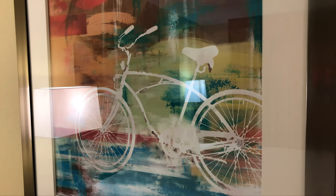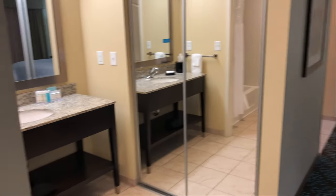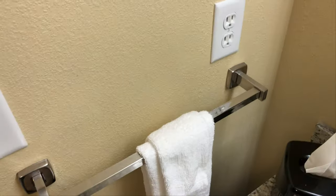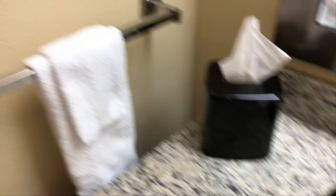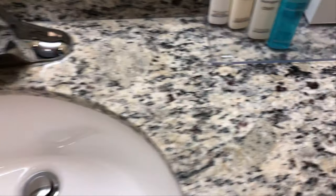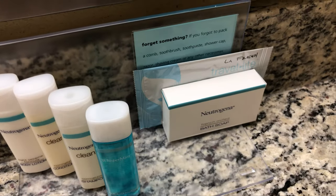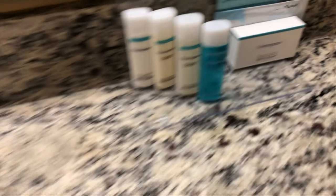Nice artwork of a bicycle on the wall. And then we have the bathroom area. In the bathroom area we have a vanity with a box of Kleenex, towel rack, and more places to plug in. Neutrogena French milled soap and all the Neutrogena line of body lotion, shampoo, conditioner, and mouthwash. And some bath soap and a makeup removal wipe.